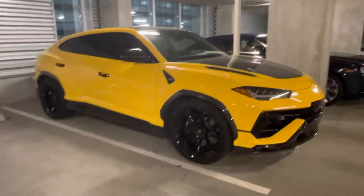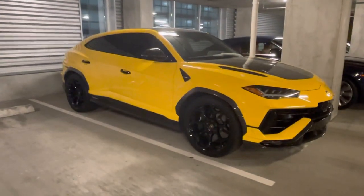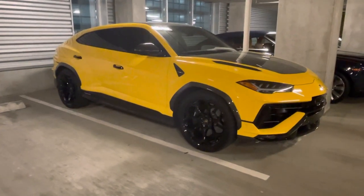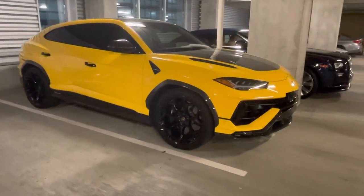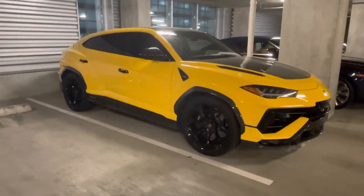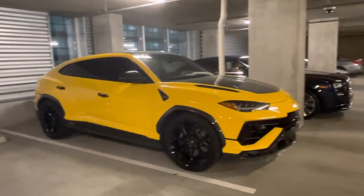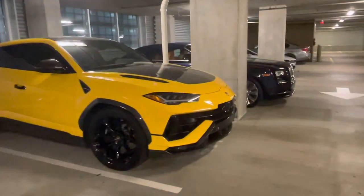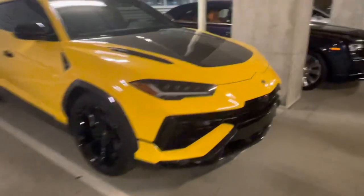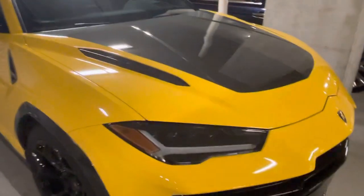Considering there's none for sale right now online — open up eBay, there's none for sale — I said okay, let's go look at the little bits and show everyone more about this car. These Performantes just started coming over to the States, and the thing that's interesting is the carbon bits.